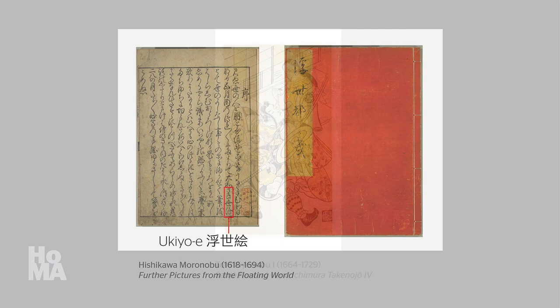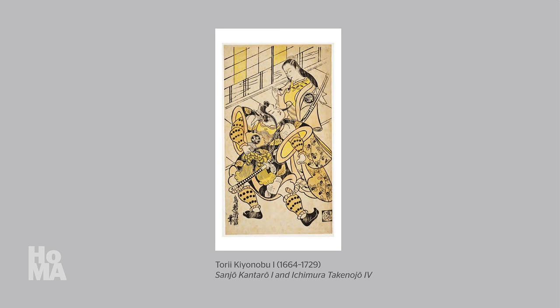In our next video, we will focus upon the actor prints of Tori Kiyonobu I, a successor of Moronobu, and we will see how the lighthearted attitude of ukiyo-e was expressed within the context of kabuki theater.